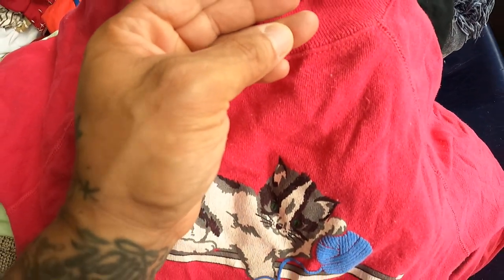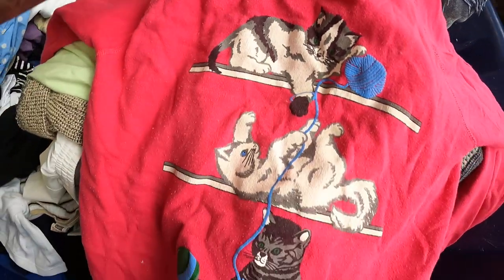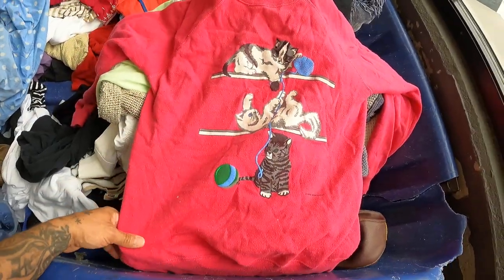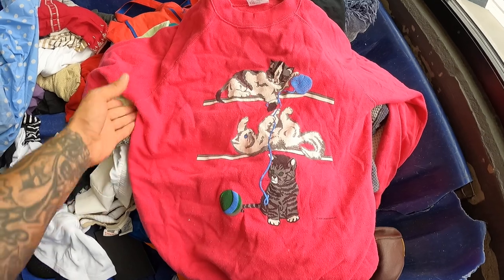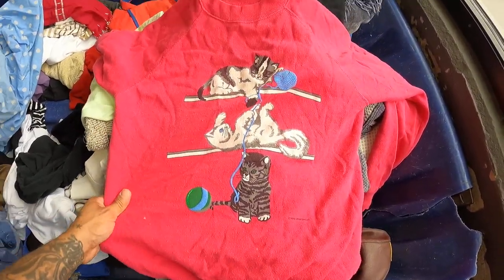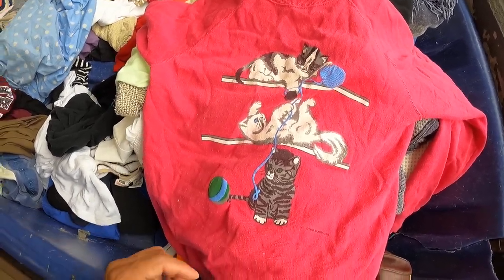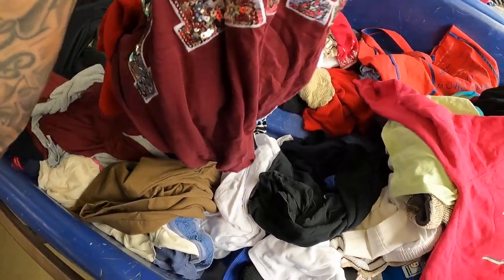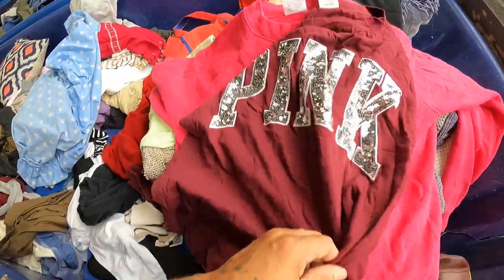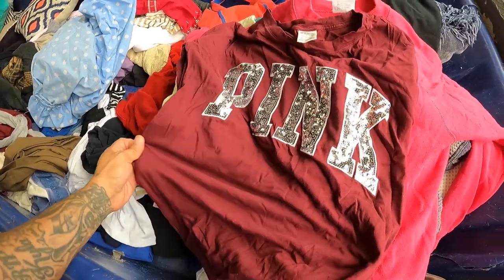Got the vintage grandma cat sweater, made in the USA — it's got an old school hang tag I've never even seen this type of hang tag before. I don't know if this is valuable, but I still think some old lady somewhere that loves the 80s or 90s would probably look for this, so maybe I'll look it up and see what we've got going on.